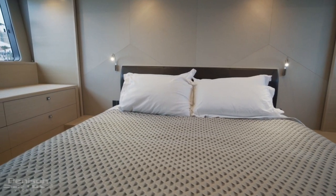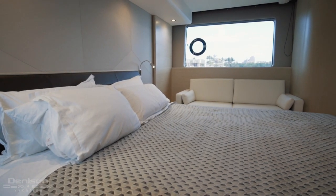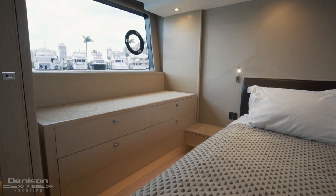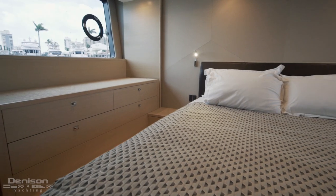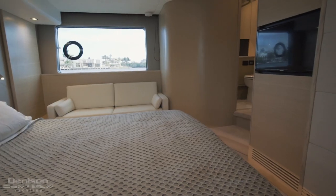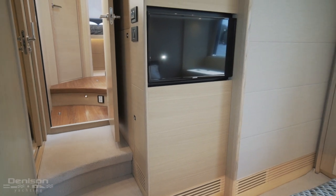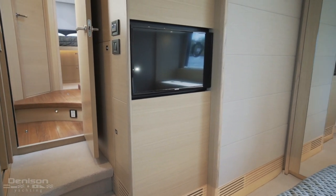Centerline is a large double bed. Beneath the window to port is a comfortable sofa with seating for two. Opposite the sofa is a large dressing table with garment drawers beneath. Outfitted with a flat screen TV and overhead sound system, the entertainment package in the master, as well as throughout the rest of Odessa, is discreet.